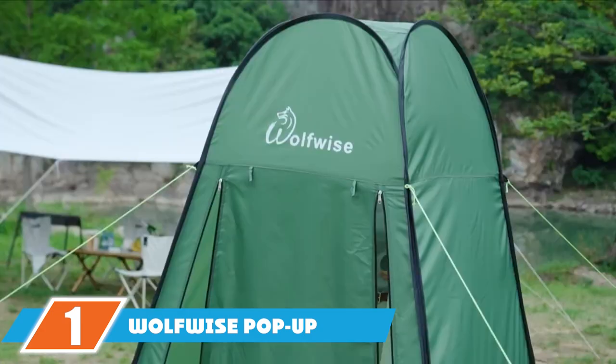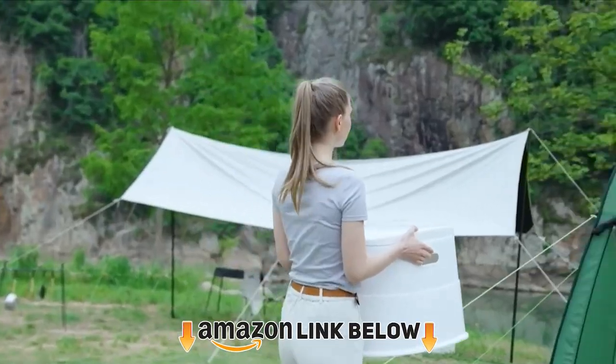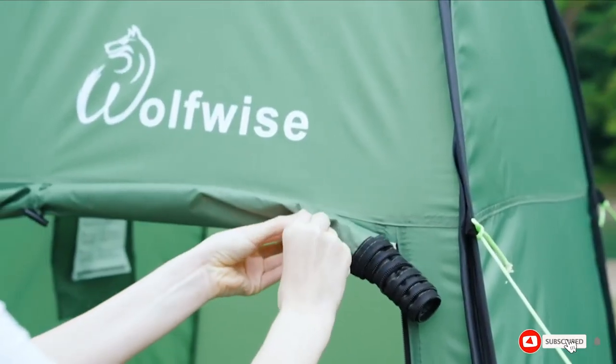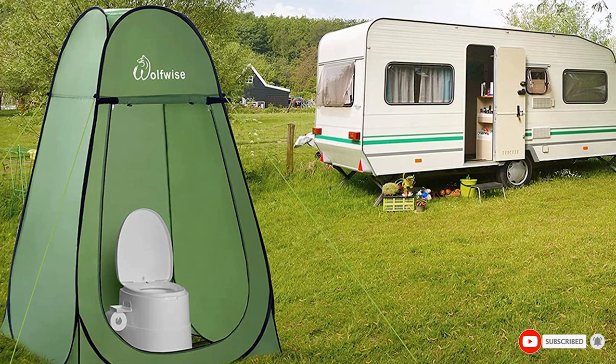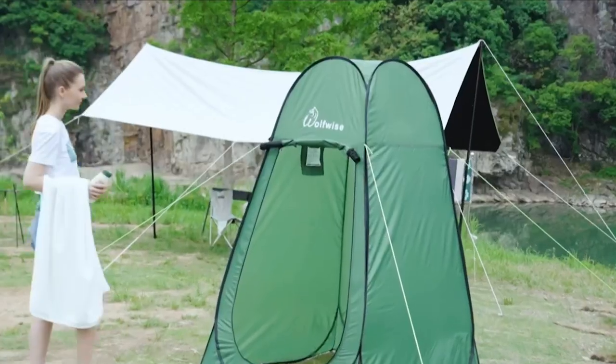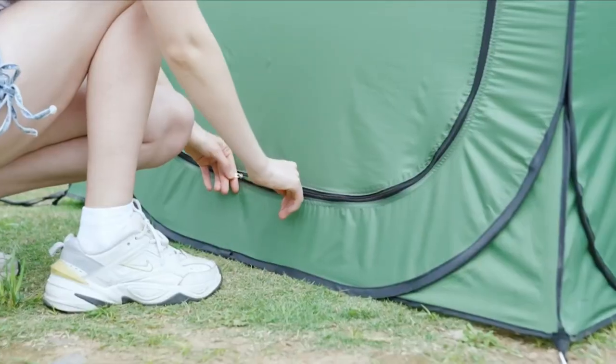At the first position of our list we have the Wolfwise pop-up shower tent. Made of anti-tear 190 polyester, this is a spacious camping shower tent measuring 47.2x47.2x74.8 inches. The frame of the pop-up tent is made of galvanized steel. It comes with taped seams to block 60% of harmful UV rays from the sun, and the pop-up design makes it easy and quick to fold.